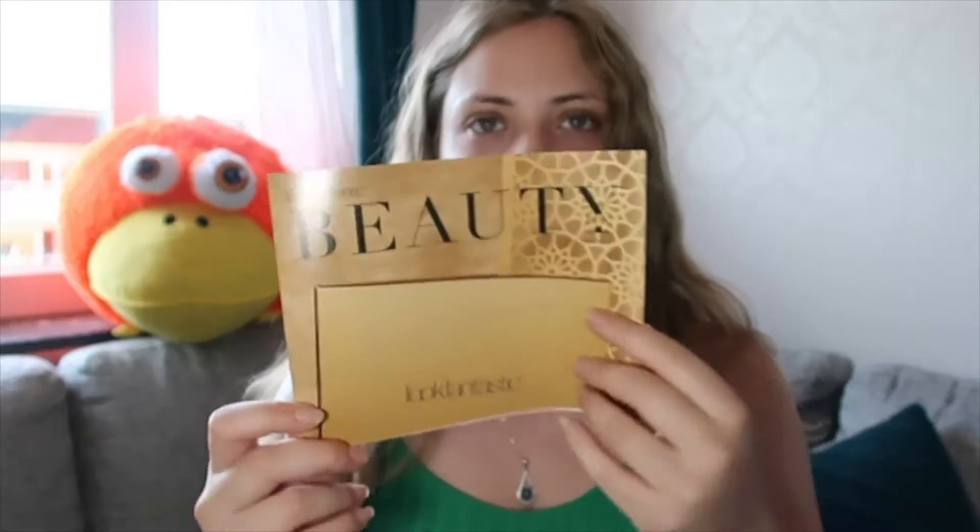Look Fantastic is a subscription service — you get one box each month and the price is around 17 to 18 dollars depending on how many months you subscribe for. You can also do a one-time purchase for 3, 6, or 12 months. I'll leave a link in the description that you can click on to get your own box. Inside the box you get a booklet that tells you about the products.